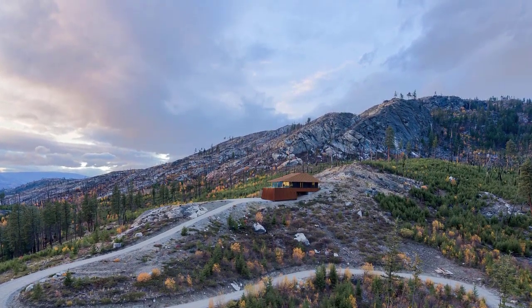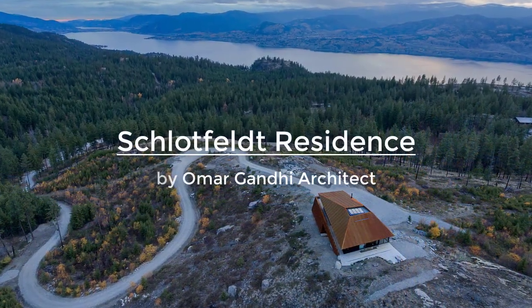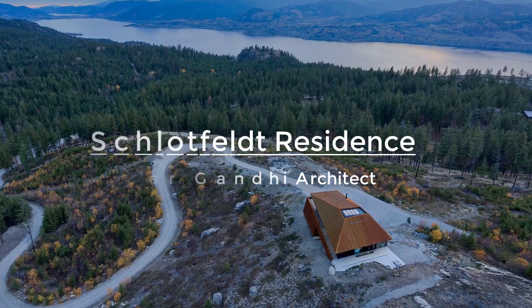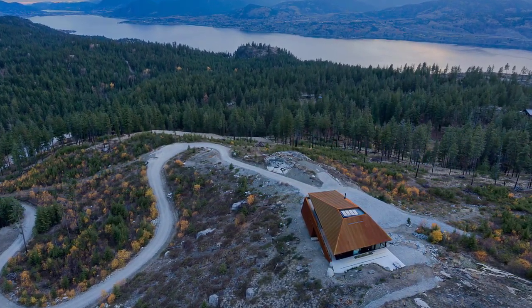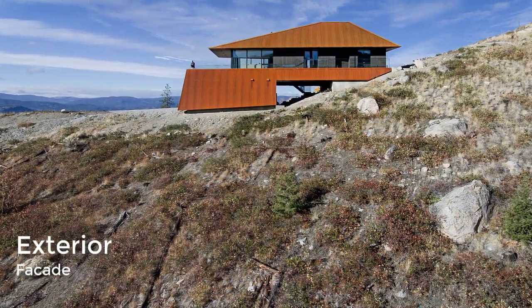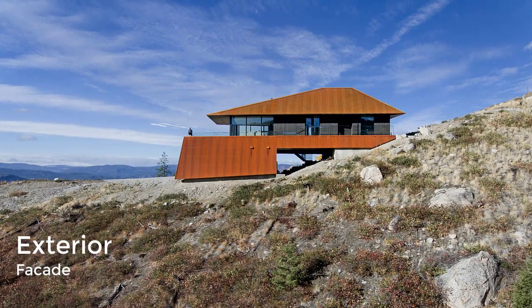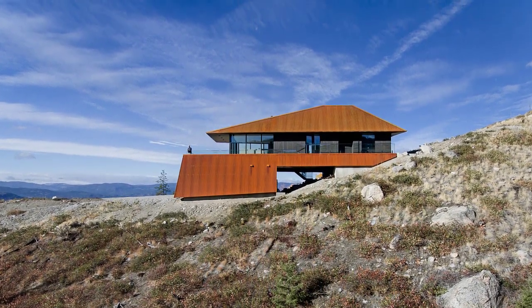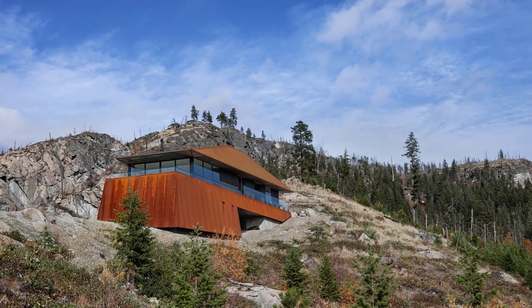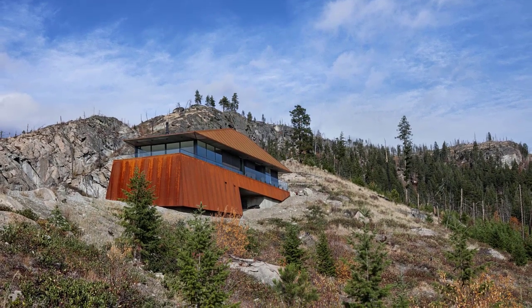Located atop a mountain overlooking British Columbia's Okanagan Lake, the Schlapfeld Residence features angular forms wrapped in a weathering steel shell to protect it from inclement conditions. Deep overhangs protect the perimeter of the home from extreme weather. The home is also elevated above the landscape and has no windows on the ground floor, which would help if the area were to suffer a fire.